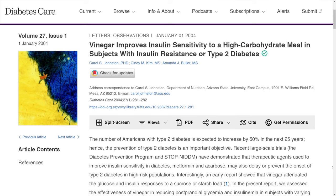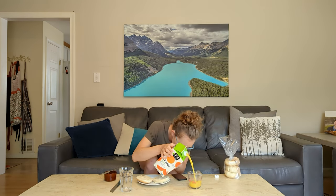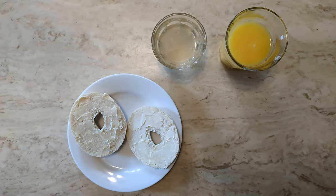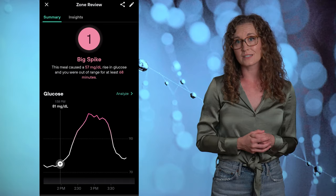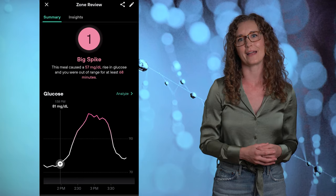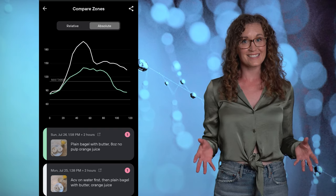Looking at all the salad data together, drinking ACV in water before my meal was the only effective tweak to blunt my glucose response. ACV in salad dressing didn't make a difference, and those ACV gummies made it worse. So should you start drinking ACV before every meal? Things got a bit murky with the bagel experiment. Here my goal was to replicate a published study: researchers had participants eat a plain bagel with butter and a glass of orange juice, with or without that same ACV drink. They found that ACV significantly blunted the glucose response in people who were insulin resistant, and a similar trend in those who were insulin sensitive. I was expecting at least a bit of a dampened glycemic response, but found the opposite — the bagel and OJ by themselves caused a pretty big spike and a terrible zone score of 1, but the ACV data showed an even bigger spike that stayed high for longer.